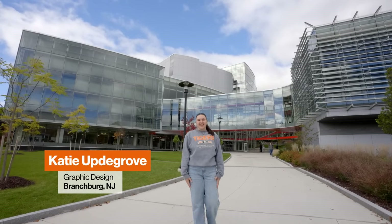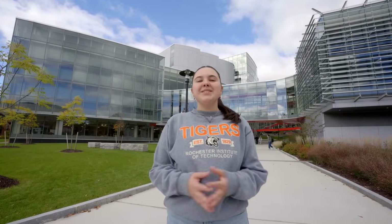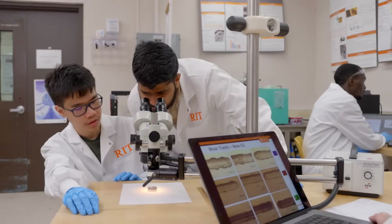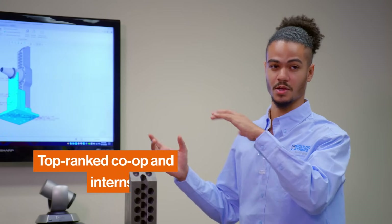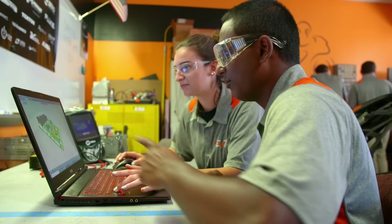Welcome to Rochester Institute of Technology, a nationally ranked top 100 university. We're excited to show you around our vibrant campus just outside of Rochester, New York. Here you'll find an environment that fosters curiosity, imagination, and relevant experience through co-ops and internships, pioneering research, and a collaborative community.